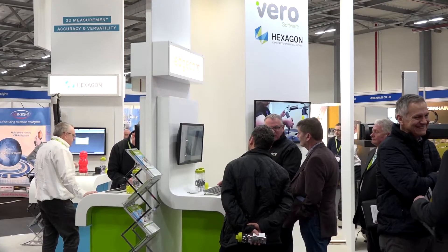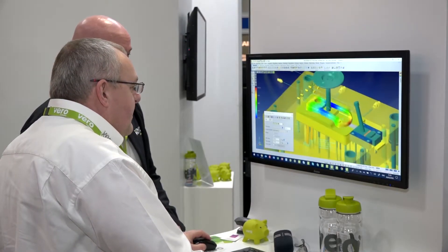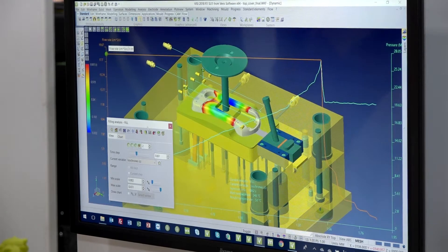Could you also tell me what you're showing at the show here? Yes, we are presenting the latest developments in our CAD/CAM portfolio for Edgecam, VISI, and Worknc, and we are also presenting our expanded ERP division where we have Javelin for serial production and Workplan for project-based workflows.